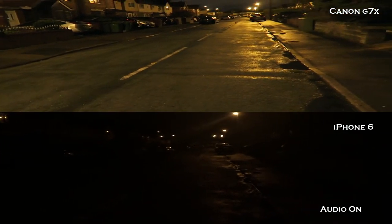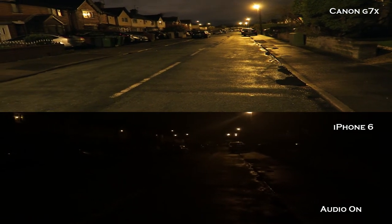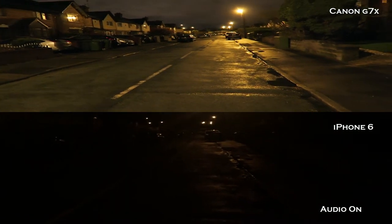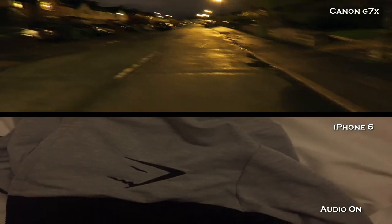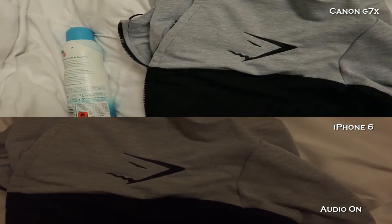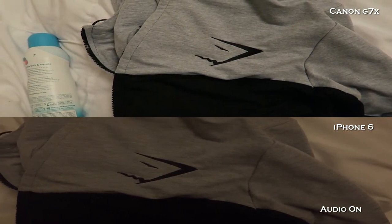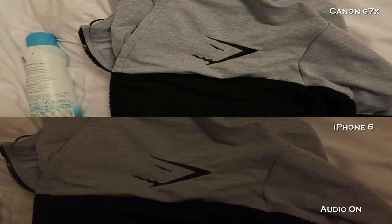We are both recording in 1080p, 60 frames per second. Now let's take a look at indoor lighting. We are back — this time we are indoors. And straight away you can see the crispness and sharpness of the Canon G7X is destroying the iPhone 6 really.